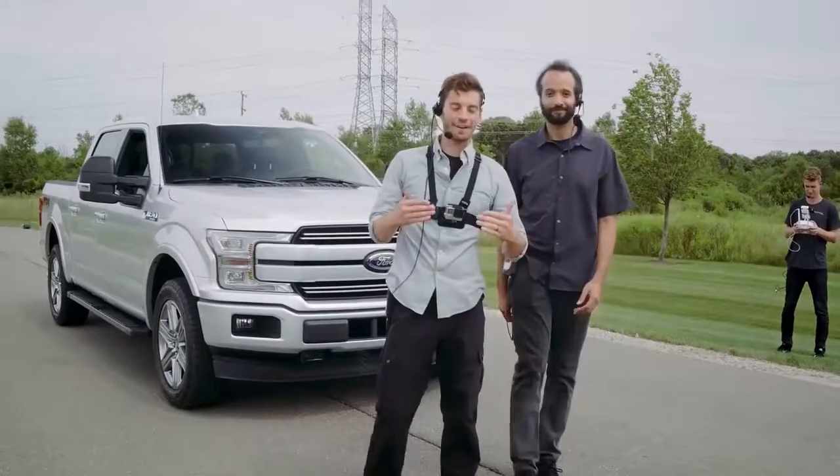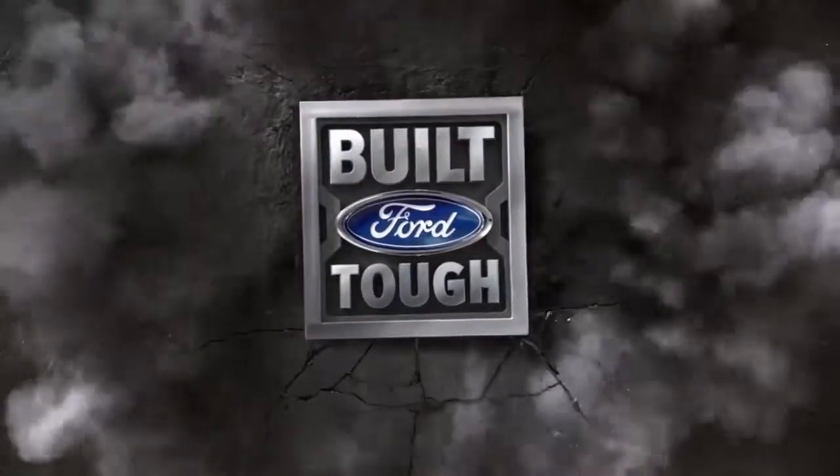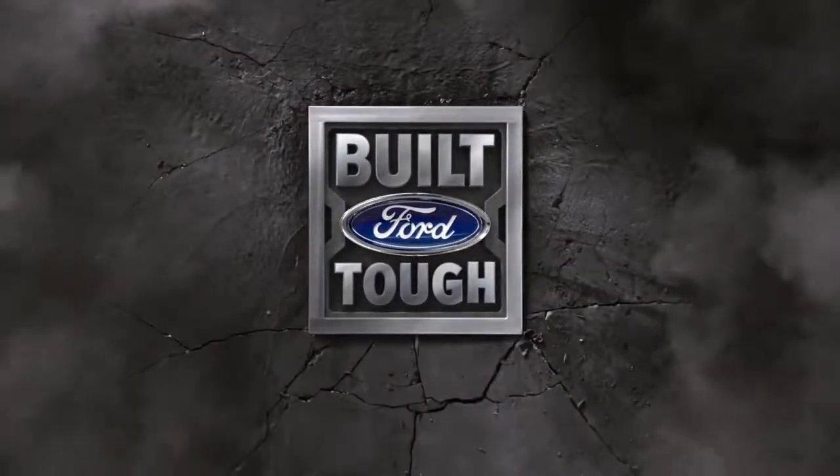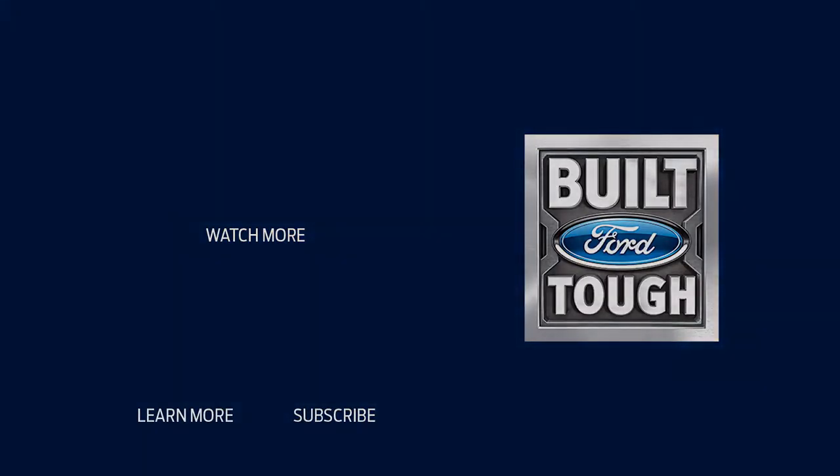So when Ford says that the F-150 doesn't just raise the bar — it is the bar — yeah, this is what they're talking about. Thank you.